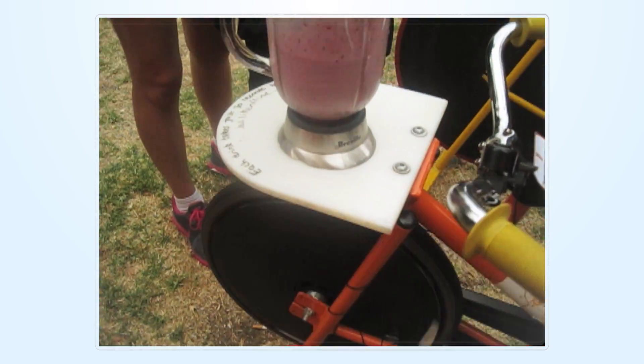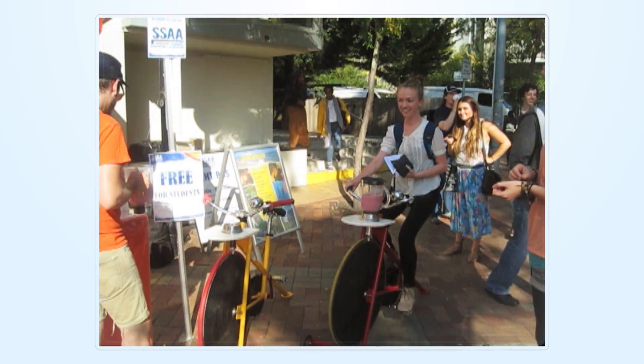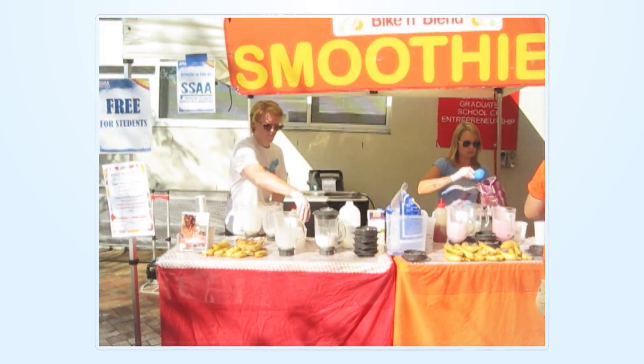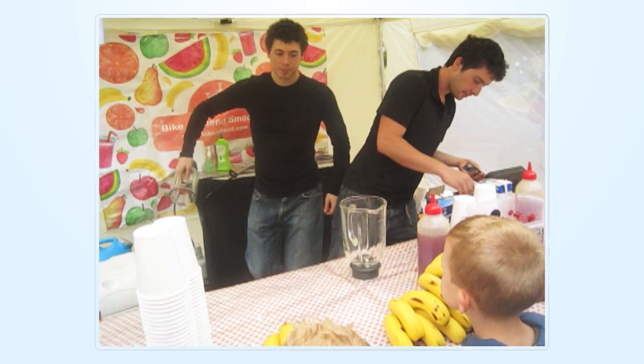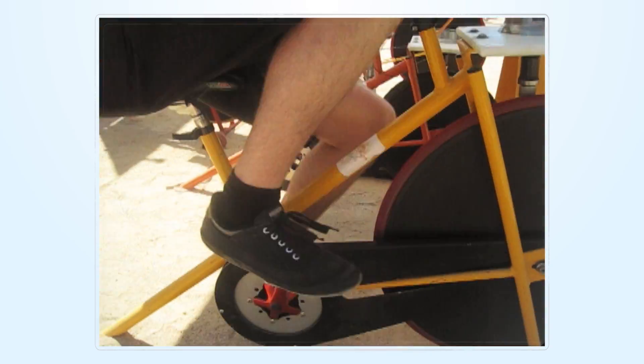Our bikes can be hired for all sorts of events, from small parties to large community festivals. We have several packages available that include blender bikes, two jugs per bike, smoothie ingredients and staff if you need someone to help run the event. We can also provide you with delivery, recipes and a shopping list to follow.